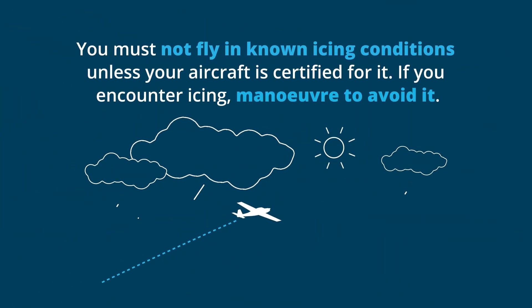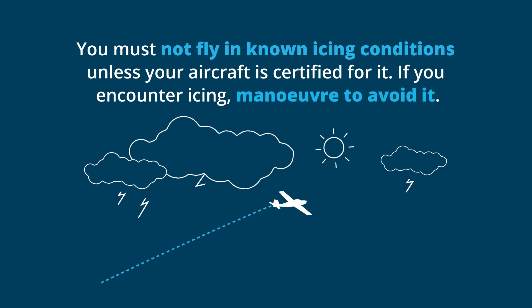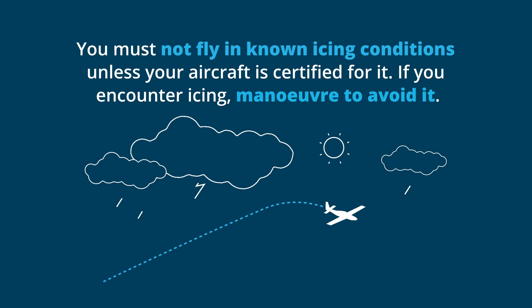You must not fly in known icing conditions unless your aircraft is certified for it. If you encounter icing, maneuver to avoid it as soon as possible.